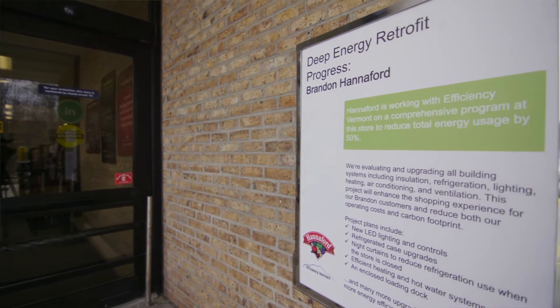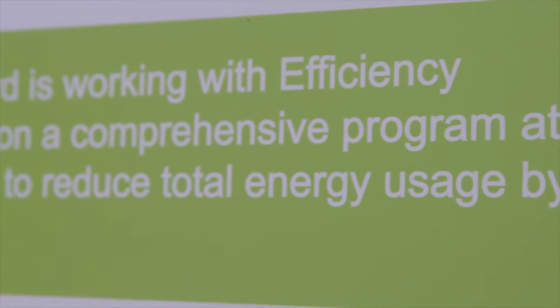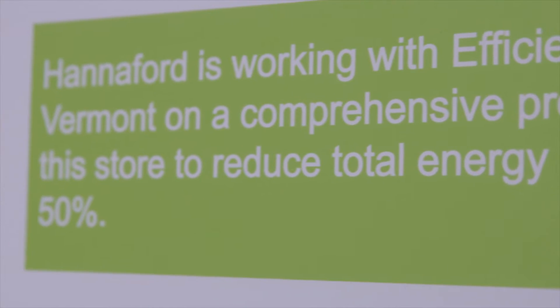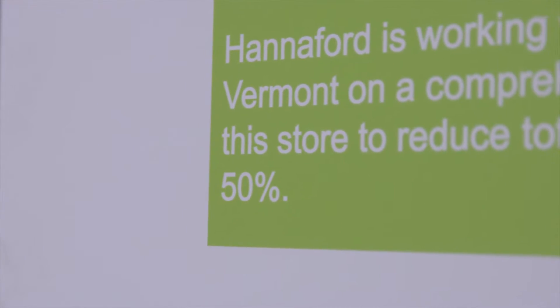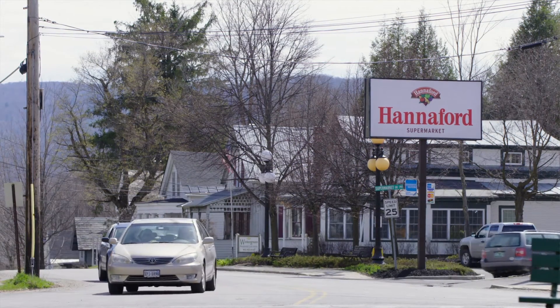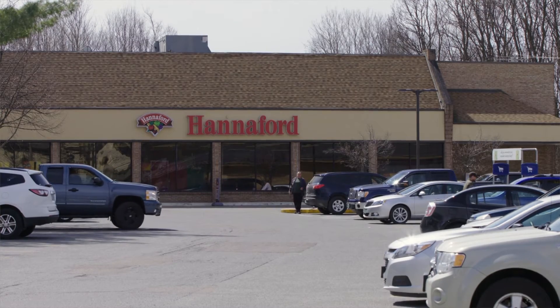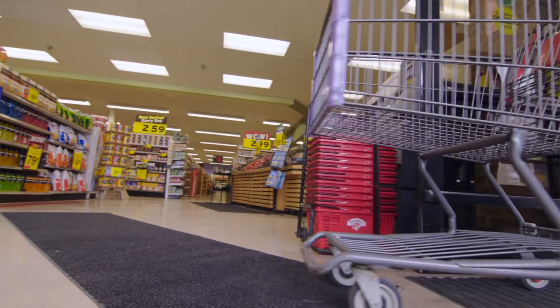An example of where Hannaford is taking a leadership role is participating in Efficiency Vermont's Deep Energy Retrofit program, where one of their stores located in Brandon, Vermont is committed to reducing its energy use by 50% by the end of this year. The Brandon store was very inefficient the way it was built — we have a very high electric bill compared square footage-wise to the rest of the company. We're on target to hit our goal.